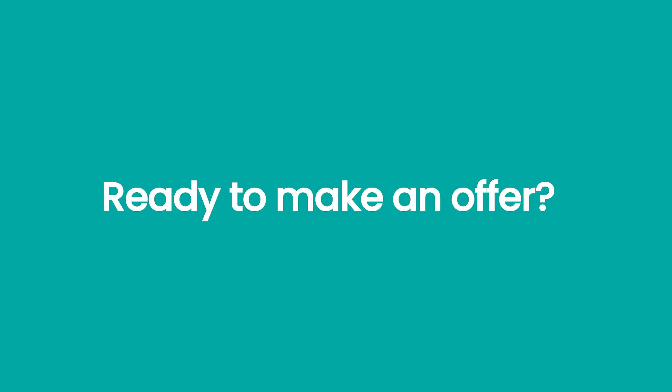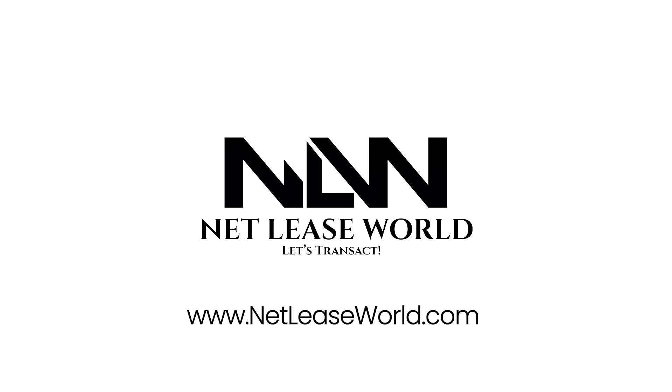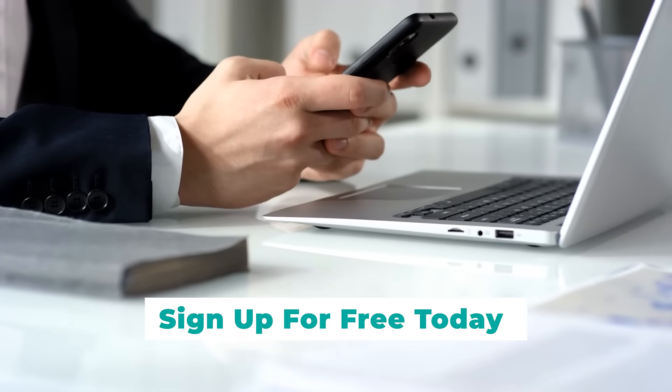Ready to make an offer? Click the make an offer button and a digital letter of intent will pop up that you can electronically sign for your convenience. NetLeaseWorld.com makes searching for your next investment property simple, efficient, and easy. Sign up for free today and let's transact!